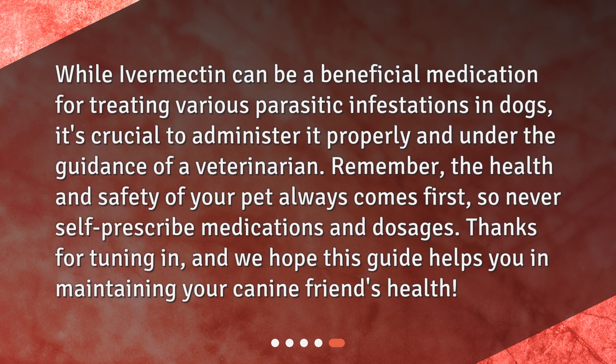While ivermectin can be a beneficial medication for treating various parasitic infestations in dogs, it's crucial to administer it properly and under the guidance of a veterinarian. Remember, the health and safety of your pet always comes first, so never self-prescribe medications and dosages. Thanks for tuning in, and we hope this guide helps you in maintaining your canine friend's health.